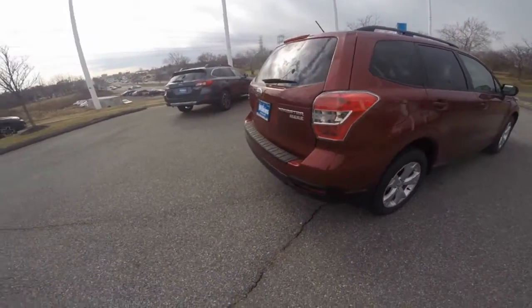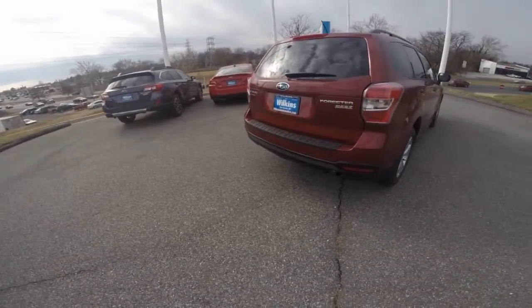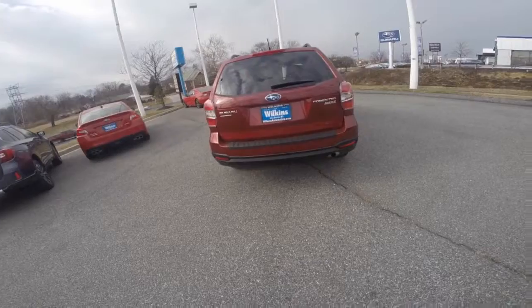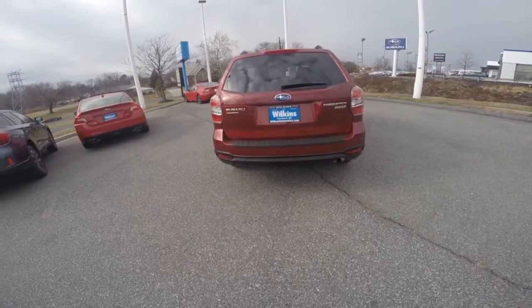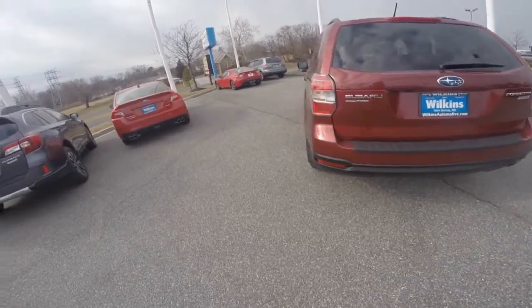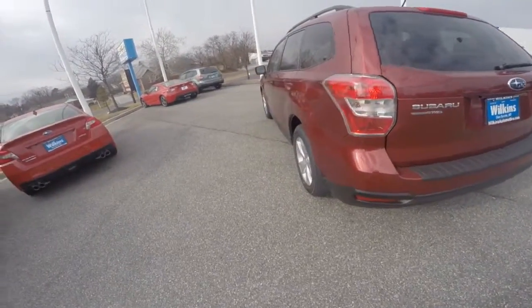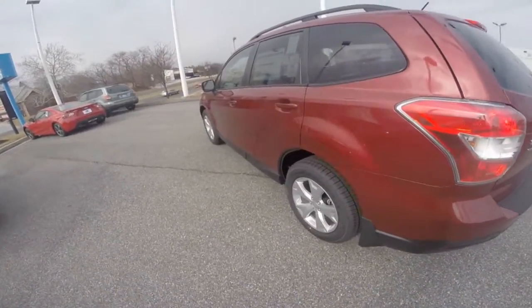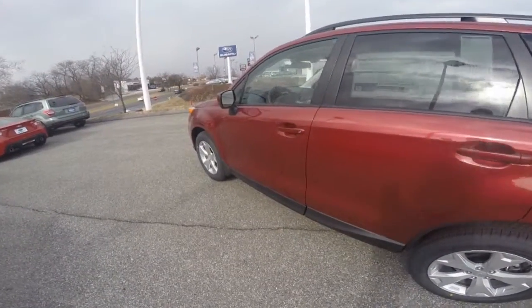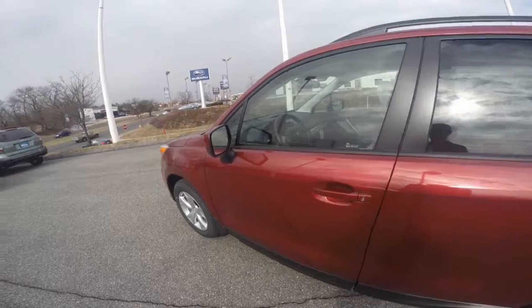The 2015 Forester is all about potential, powered by a Subaru boxer engine that produces 170 horsepower and 174 foot-pounds of torque, which helps the Forester be efficient at achieving 30 mpg highway. Paired with Subaru's symmetrical all-wheel drive system, it gives you the added peace of mind, especially in inclement weather.